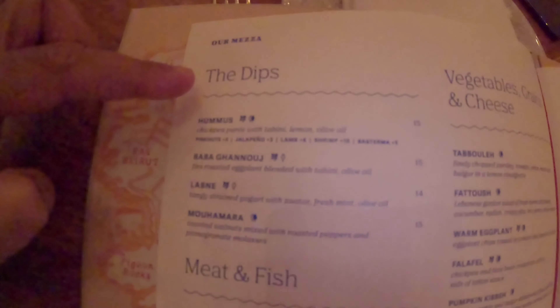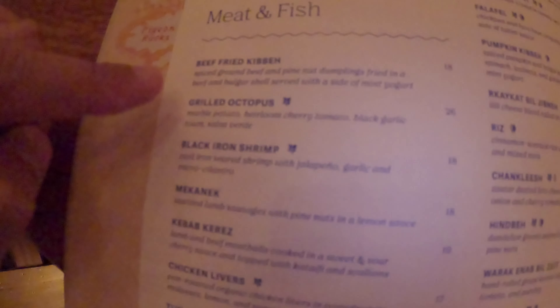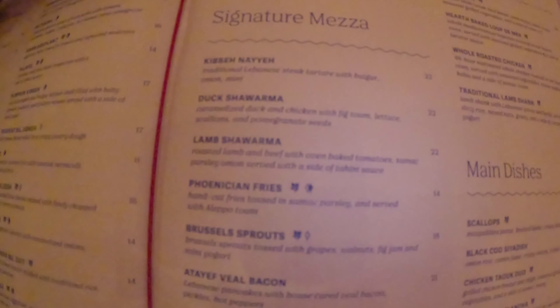So let's look at the menu. You have the dips — this is the meze section — the hummus, baba ghanoush, labneh, muhammara, and then you have the beef fried kibi. You've got all kinds of Lebanese food, vegetables and cheese, Fattoush, tabouli — the usual Lebanese fare. And then you've got the signature meze: kibi, the duck shawarma, lamb shawarma — wow, that's interesting — and Phoenician fries.